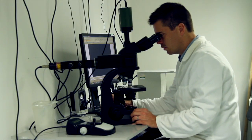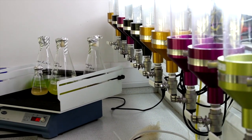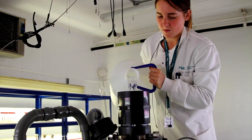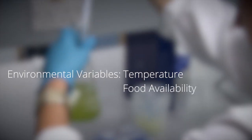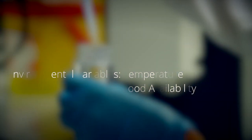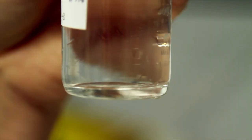When we're running experiments in a laboratory we can control for all the other factors that might affect the outcome of our experiments. Environmental variables like temperature or food availability might influence whether the copepods will eat the plastics or not, so we need to control these carefully so that they're the same in all of our experiments.